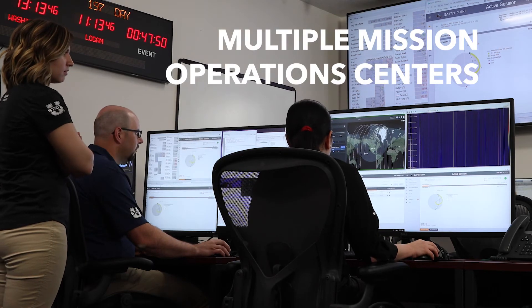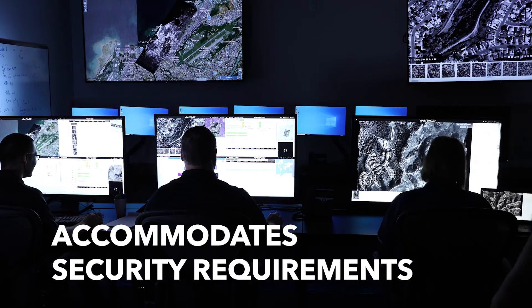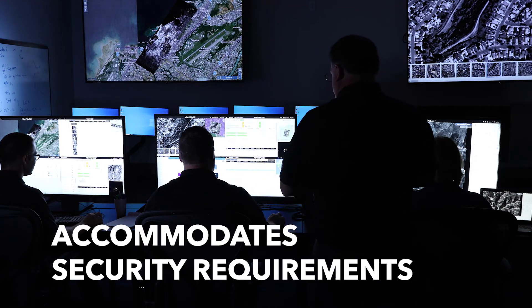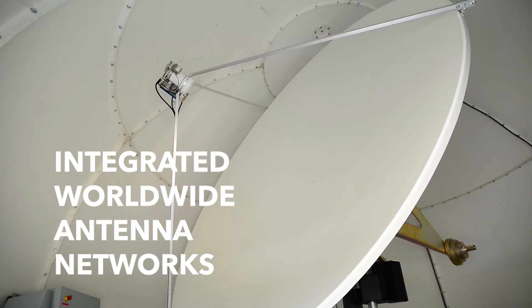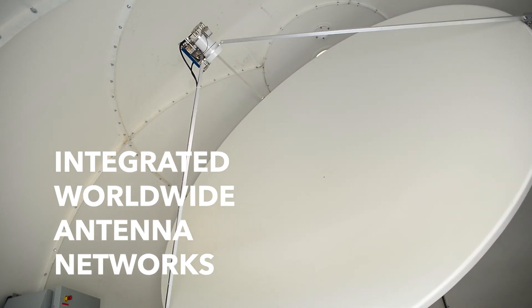Our capabilities include ground system integration, con ops, and operations procedure development, mission management, command and control, and mission data processing. We also manage ground terminal contact scheduling, ground contacts, and mission data dissemination.